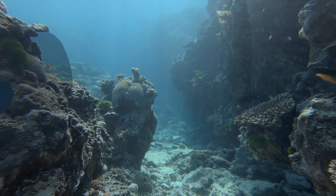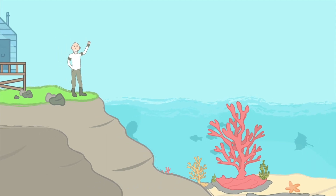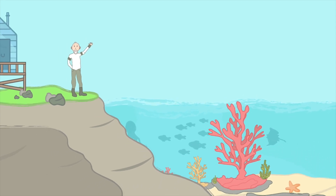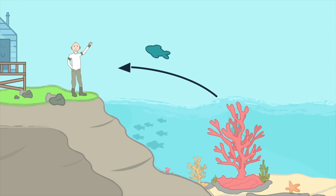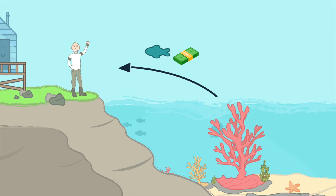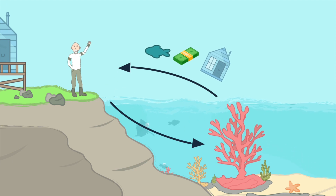But coral reefs are also important for people too. They provide something called an ecosystem service, which simply means they give back to people in a big way. Coral reefs provide fish for us to eat, they provide jobs for local people to earn money, and they're barriers for local towns from ocean waves. They help keep our oceans working properly, so keeping them healthy is extremely important.